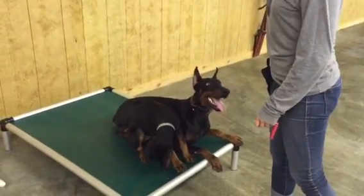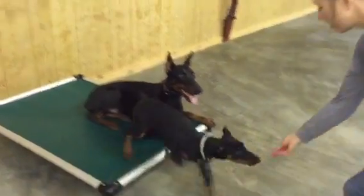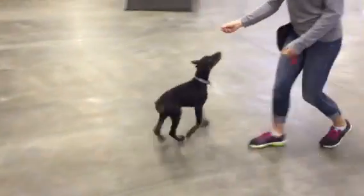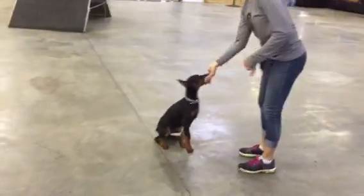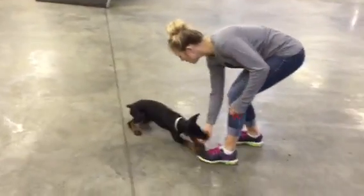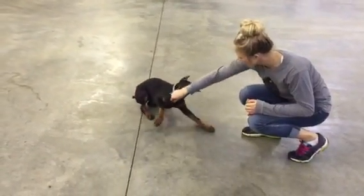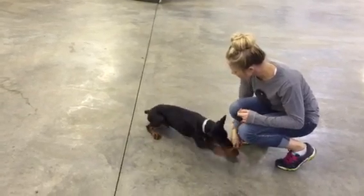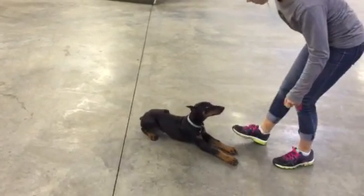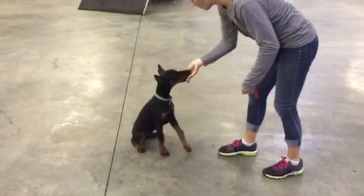Quentin is a 13-week-old puppy just beginning the journey. He's with his puppy raiser this morning. Jaya has raised many, many Doberman puppies for us and done an excellent job. There's lots of information on our website and YouTube channel about our puppy raiser program and how the puppies are raised in foster homes. This puppy is no exception.